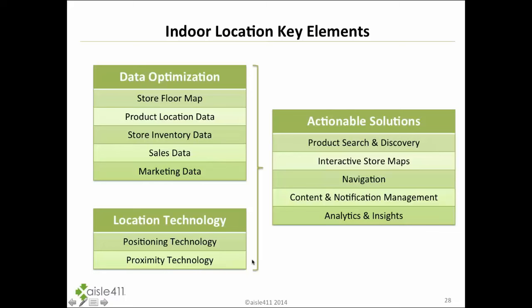There are two key components. First, data optimization: the store floor map converted into a digital searchable solution, all product information and location data optimized, store inventory, and — often overlooked — sales data and marketing data to understand what marketing initiatives are driving shoppers to shelves and whether that results in sales. Second, layering on location technology including both positioning and proximity, which we view as two very different things, enabling product search, navigation, notification management, and analytics.